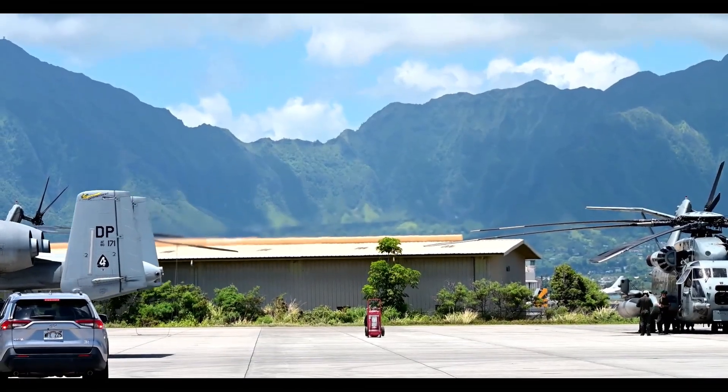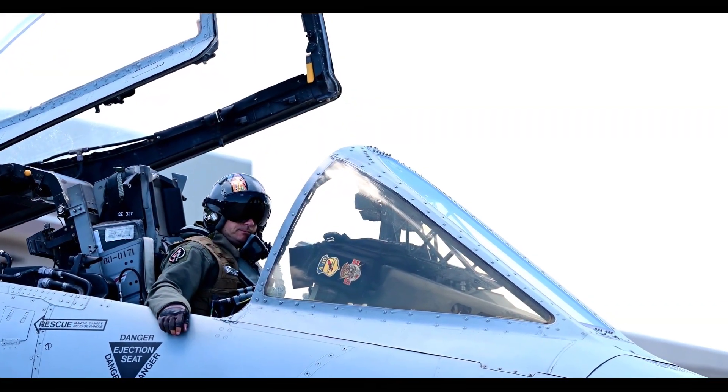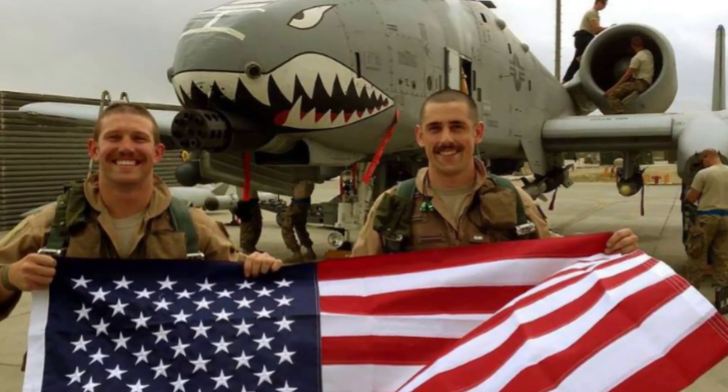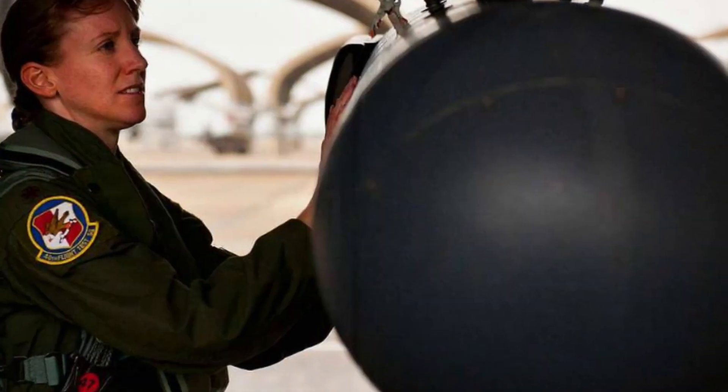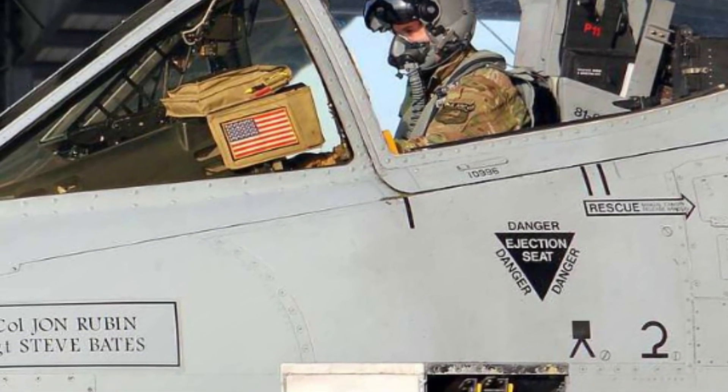Flying the A-10 isn't about speed — it's about precision, endurance, and guts. A-10 pilots are some of the most skilled in the Air Force, trained to fly low and close to the action. They're the ones who hear the desperate calls from troops on the ground and respond with overwhelming firepower. And when they unleash the Avenger cannon, that's the sound of rescue.